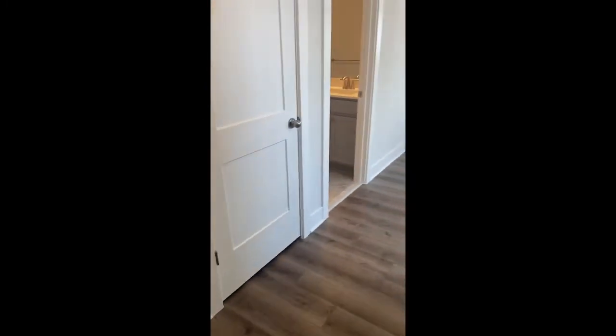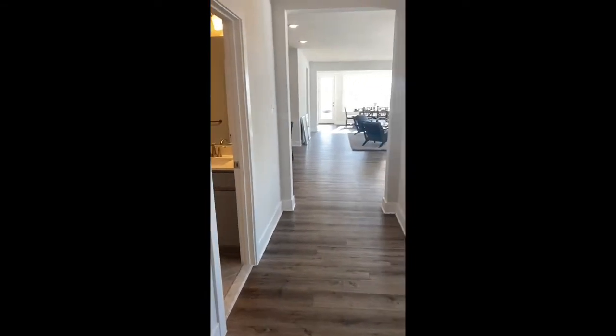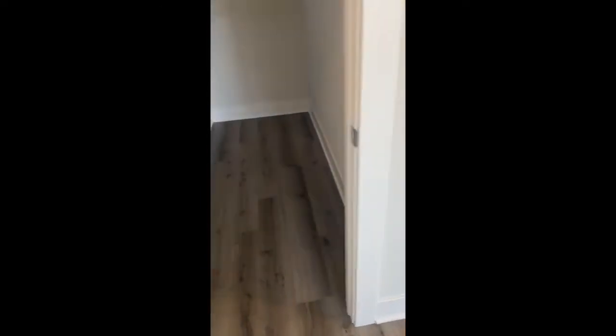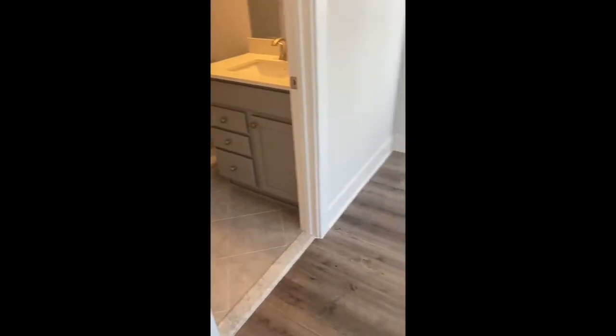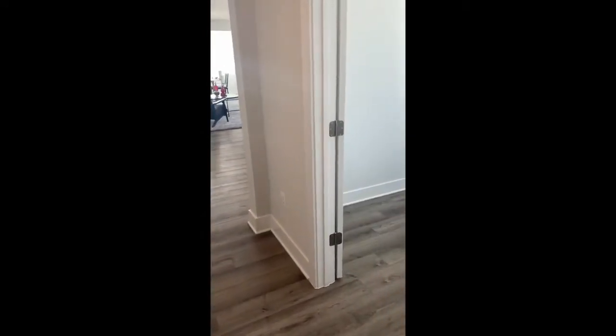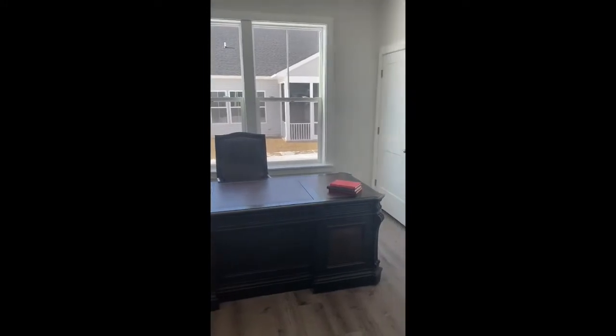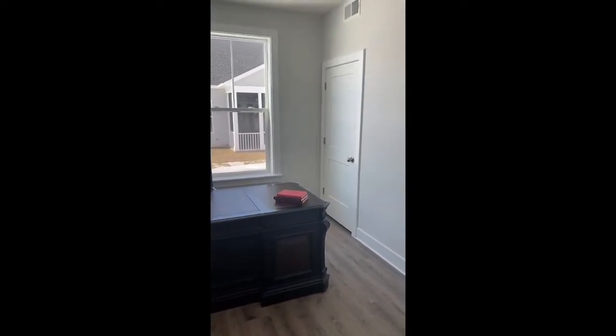Coming back to the foyer. One thing that's great about this home is it has storage spaces. It's mainly one-level living — there is a bonus room upstairs that you'll see — but everything you need is on one floor here. So having some space for storage is definitely important. Off to the right is the den. This could be used as an office or even a third bedroom if you need it. It does have a nice-size closet in the back there.